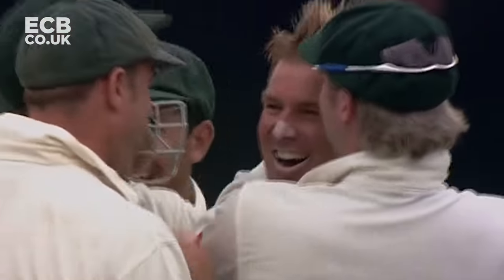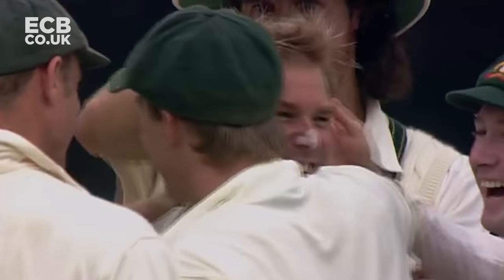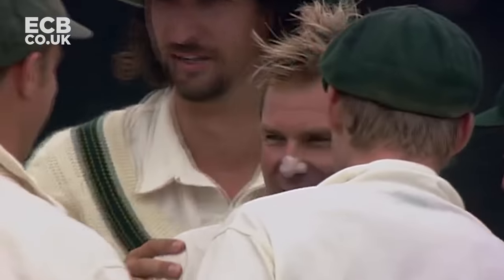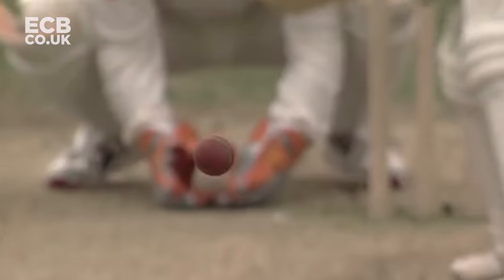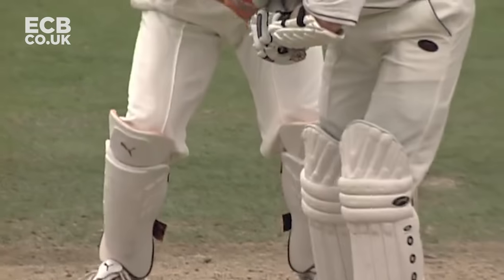That's the slider to end all sliders. It certainly ended Ian Bell. That was beautifully bowled - all those big leg breaks, all that great turn and spin and jump, and a straight ball has done for him. Easy enough for the umpire.